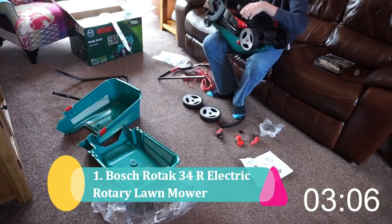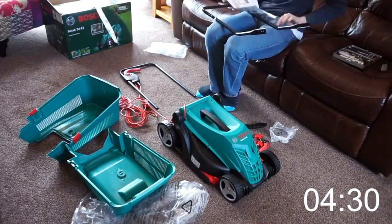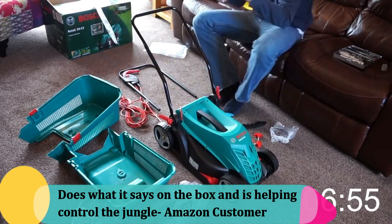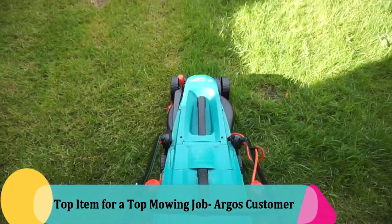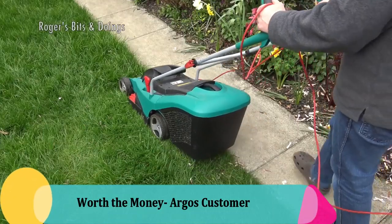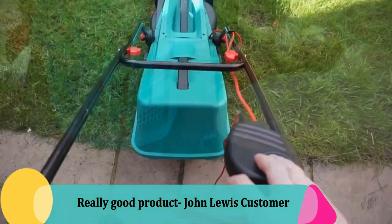Number 1: The Bosch Rotak 34R Electric Rotary Lawnmower. This customer favourite has reviews like: 'Does what it says on the box and is helping control the jungle,' reviewed by an Amazon customer. 'Top item for a top mowing job,' reviewed by an Argos customer. 'Worth the money,' reviewed by an Argos customer. 'Really good product,' reviewed by a John Lewis customer.